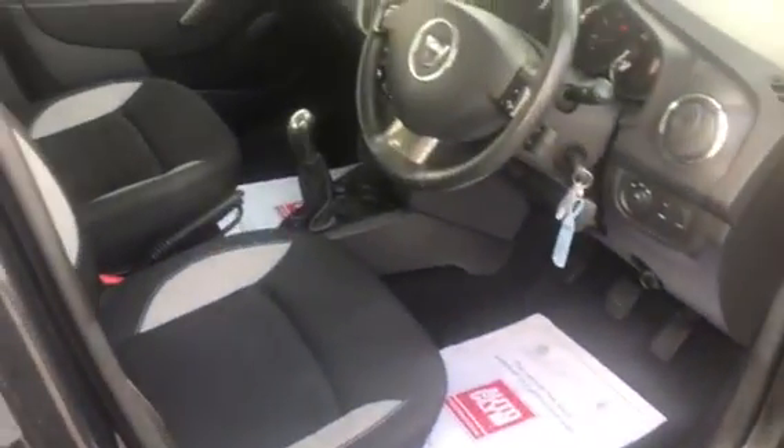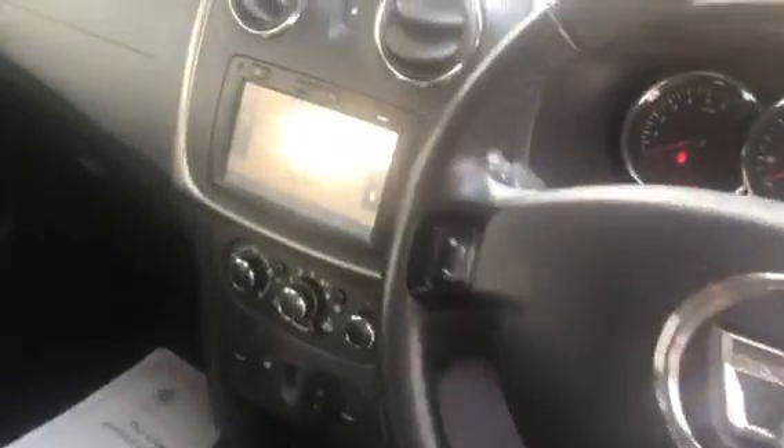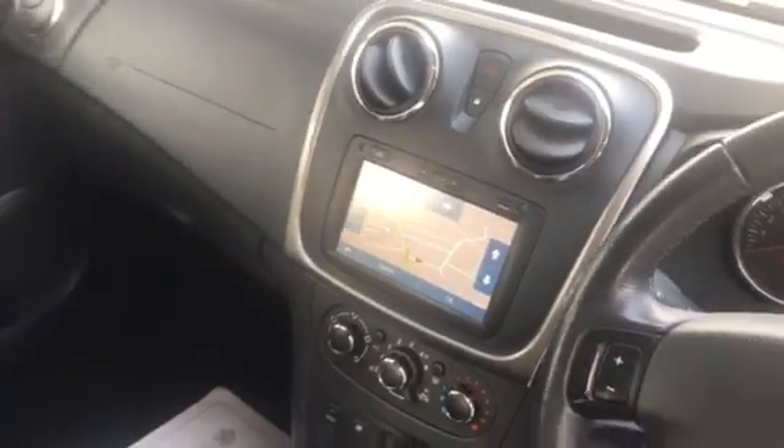Have a look inside. It's been nicely looked after, well maintained, and as you can see there, you've got the sat-nav.